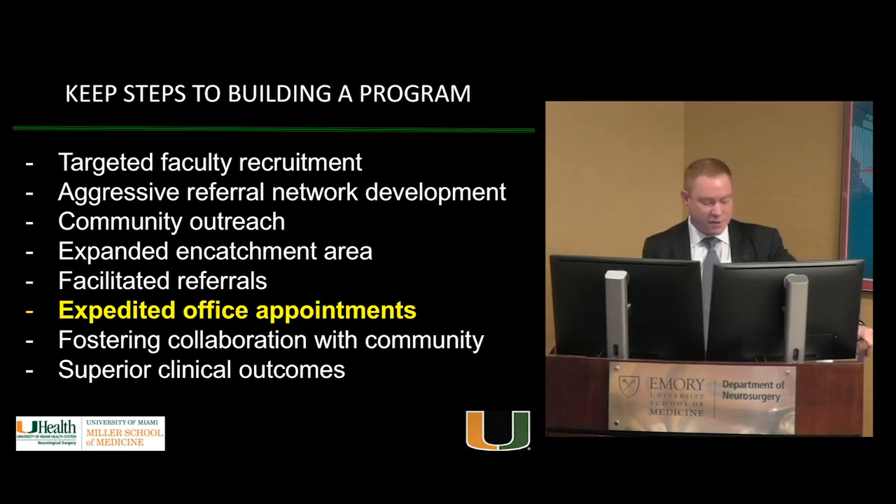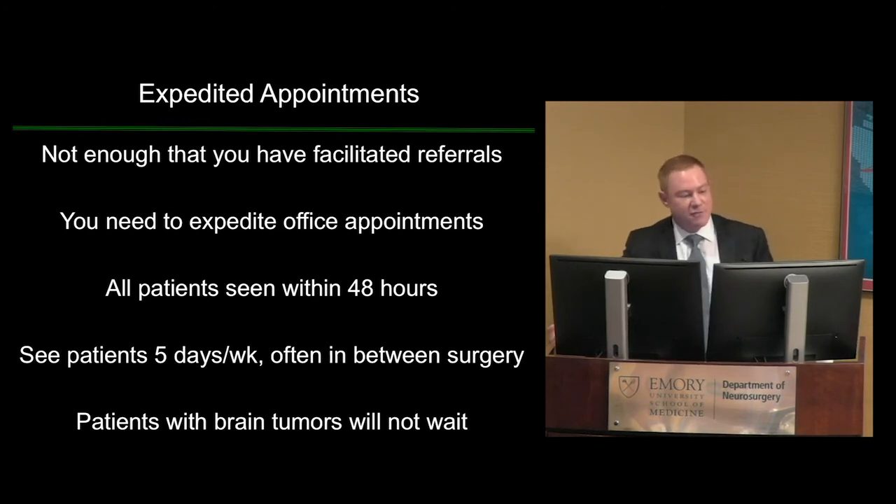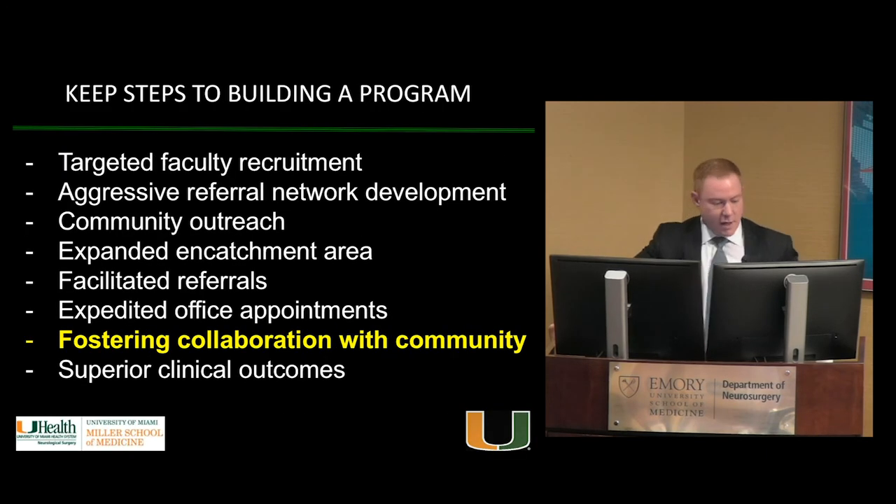Expedited office appointments are especially important for brain tumors. When patients get a diagnosis of a brain tumor — even a small meningioma — they're going to freak out. In Florida, if someone has to wait more than a week, they'll go to Duke, New York, or Chicago. I see patients five days a week. My office tells patients they may wait up to four hours, but they'll be seen that day. Patients don't mind waiting — they just want to be plugged into the system right away.